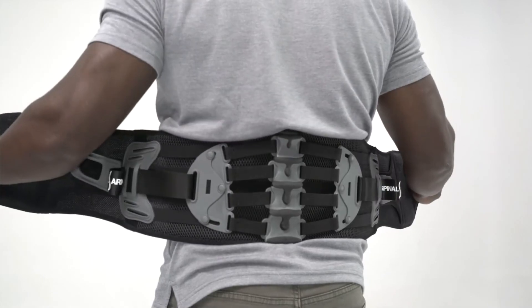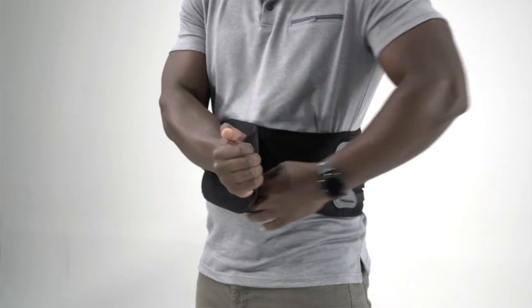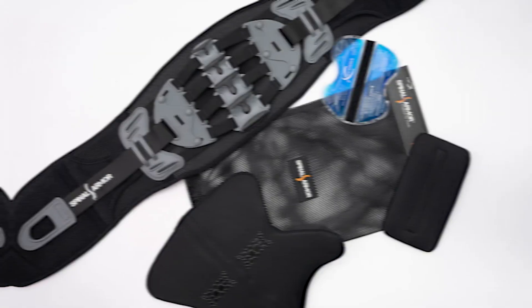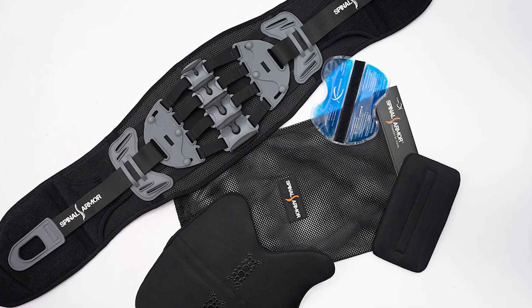With Spinal Armor and the cutting-edge high-tech fabric it brings to the table, it promises to support and understand your need for flexibility and breathability — claims that life as you know it will be revolutionized.